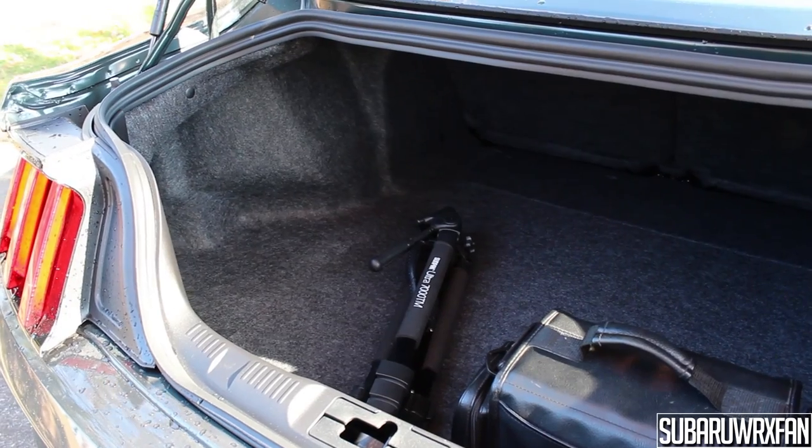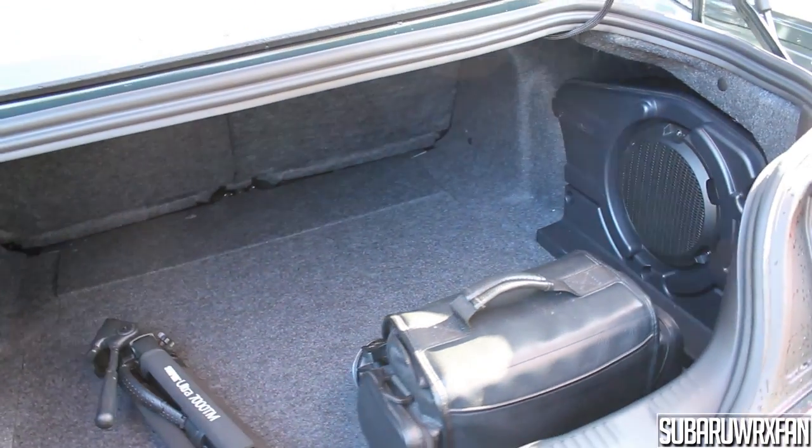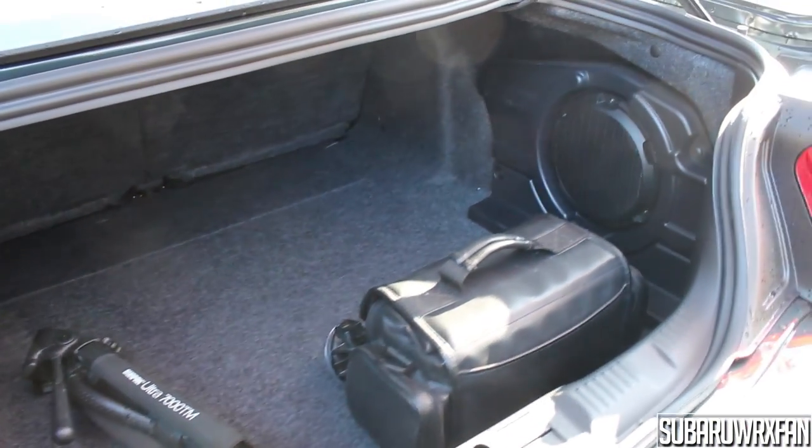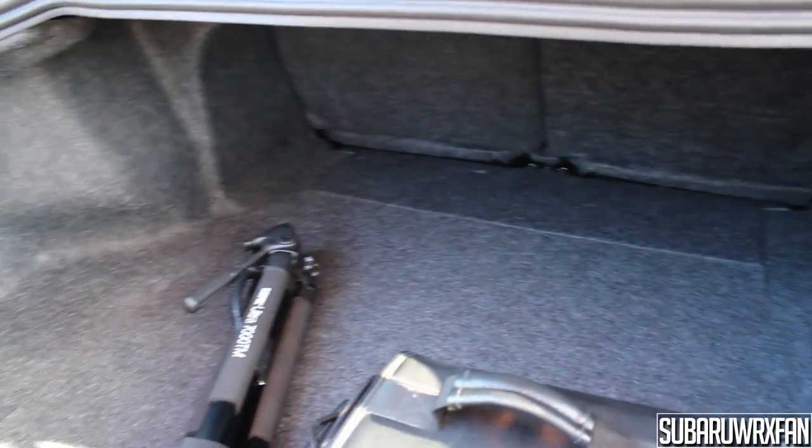Trunk space in the Mustang is actually really good this year. It's pretty wide, and the rear seats fold flat so you can have lots of space. Even with the seats upright it's a pretty deep trunk. This being the 201A package, there's a subwoofer in one alcove, so not quite as much room there, but still plenty. For a car of this type, it's pretty good.